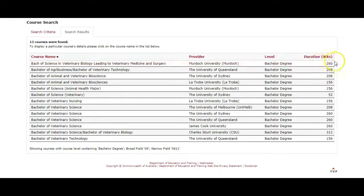You can see here that they have the duration — some of them are 260, some are 200, some are 150. The level here is bachelor degree; you can search for other levels if you like. Here it shows the university provider, and here it shows the course name. Some of these courses we are not interested in — for example, we are not interested in a bachelor of agribusiness — so we need to remove these from the list.